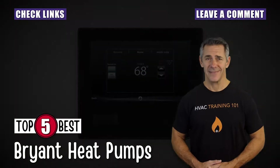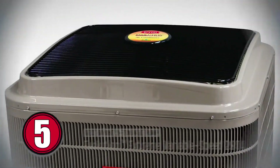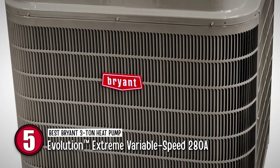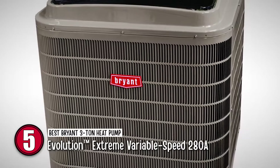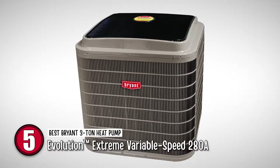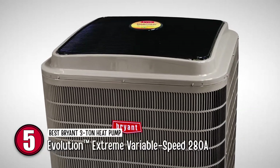So, without further ado, let's get started. First, we have the best Bryant 3-ton heat pump: the Evolution Extreme Variable Speed 280A. Comprising variable speed, multi-stage functionality, it delivers the utmost level of energy efficiency and performance. With unmatched energy efficiency ratings of 20.5 SEER, 16 EER, and 13.5 HSPF, this heat pump is an all-in-one package. It operates at 58 dB when in cooling mode and 62 dB when in heating mode.